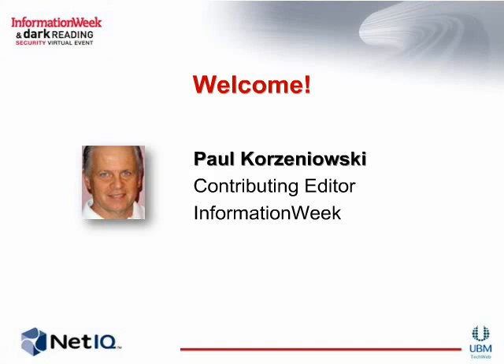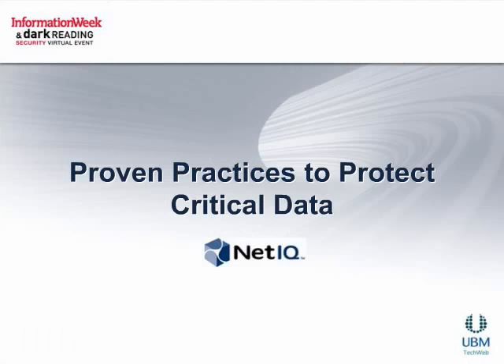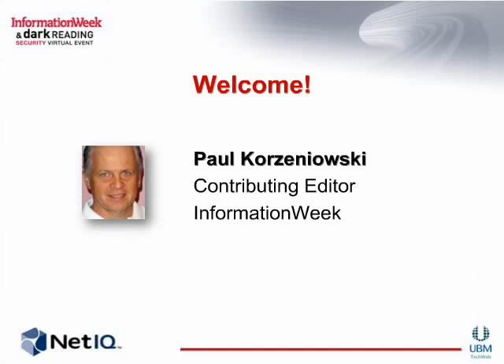Good morning, good afternoon, or good evening, depending on where you are in the world, and welcome to today's virtual event, Plugging the Leaks: Finding and Fixing the IT Security Holes in Your Enterprise. You are attending the NetIQ Platinum Feature Presentation, Proven Practices to Protect Critical Data, brought to you by NetIQ, Information Week, Dark Reading, and UBM TechWeb. I'm Paul Kozunowski, Contributing Editor for Information Week, and I'll be your moderator today.